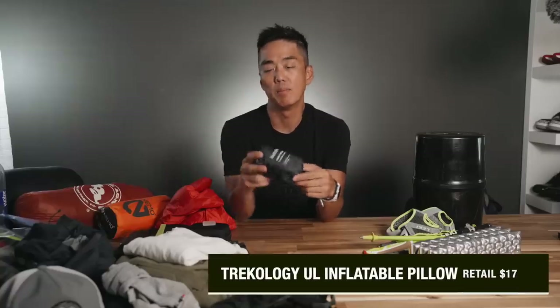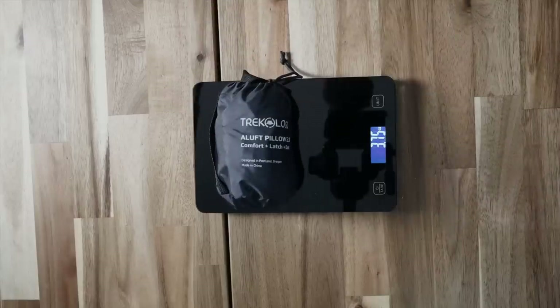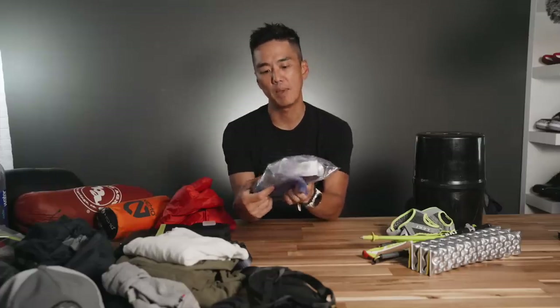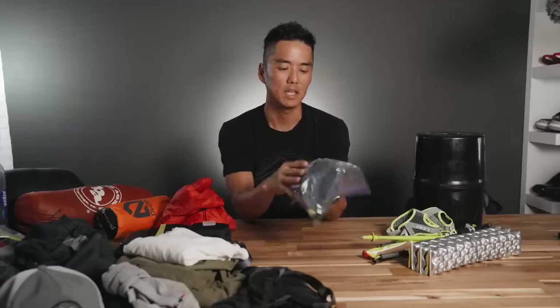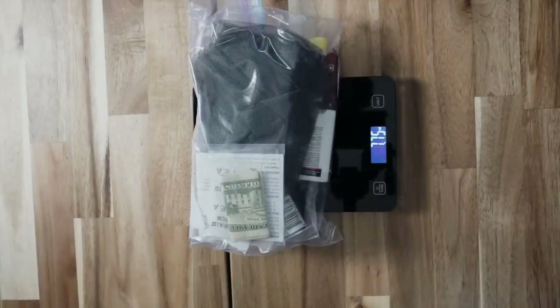Next up, I have a blow-up pillow, and this one weighs in at 3.7 ounces. So that covers sleep and shelter. This bag is kind of a catch-all miscellaneous bag — it has the bug net, a patch kit, some sunscreen, and some lube.